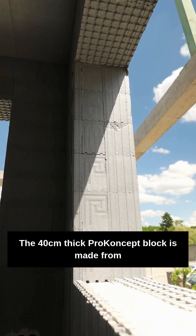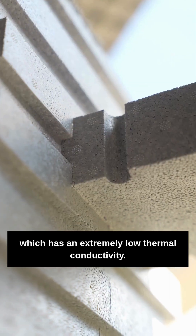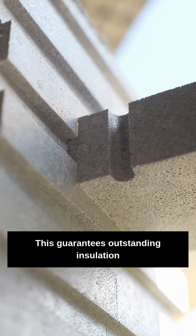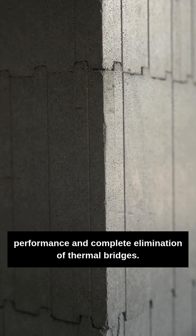The 40cm thick Proconcept block is made from special graphite EPS, which has an extremely low thermal conductivity. This guarantees outstanding insulation performance and complete elimination of thermal bridges.